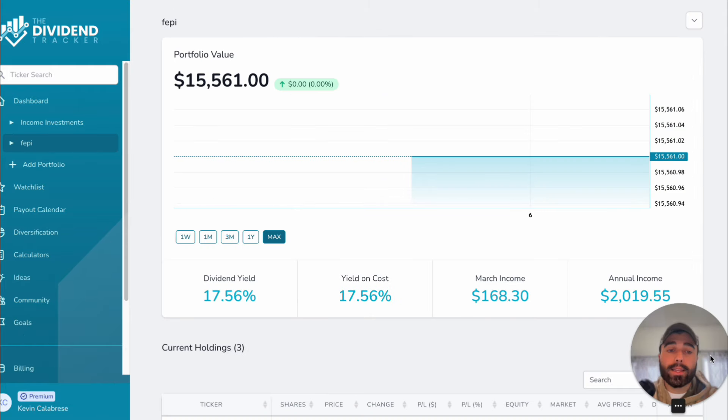With $15,000 and 100 shares of each ETF, the dividend yield stays the same at 17.56%. Your March income would be $168.30 and your annual income would be $2,000. You can play around with this in your own portfolio. If you reinvest those dividends — say $200 per month — you could buy another four shares of each ETF monthly and compound your income further.